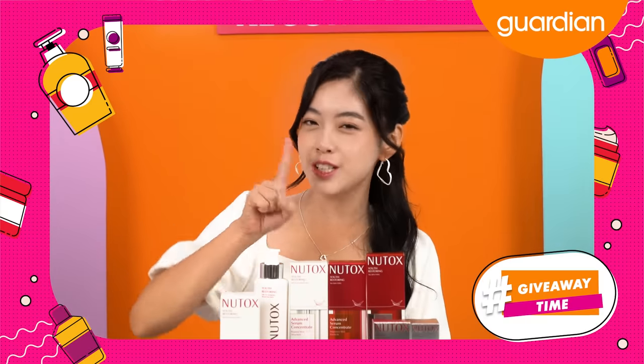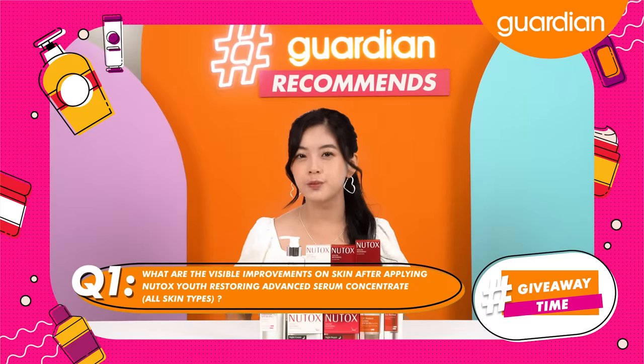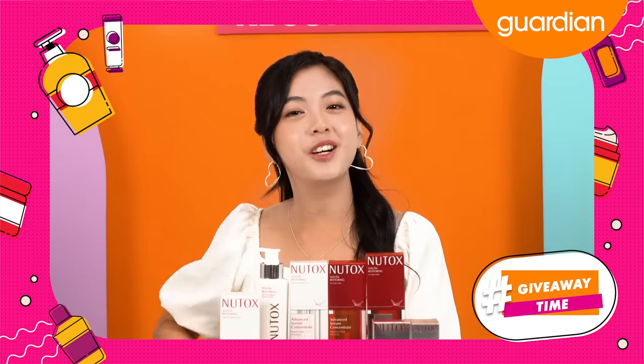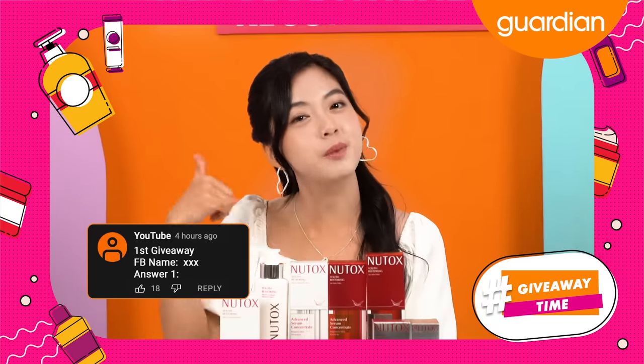The time has come for a giveaway! The first question we have for you today is: what are the visible improvements on skin after applying Newtox Youth Restoring Advanced Serum Concentrate? Don't forget, if you are commenting on YouTube, be sure to include your Facebook name next to your answers so that we will be able to contact you.